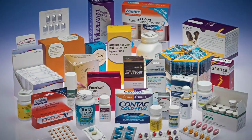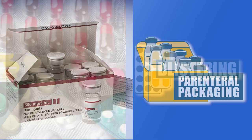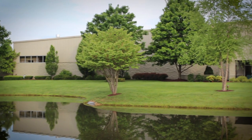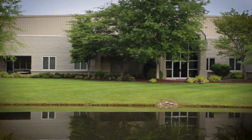We felt our numerous pharmaceutical clients could take advantage of more capabilities at this facility, including blister packaging, bottling, and secondary packaging like kitting. The plan worked well, and even more square footage and capabilities were added in 1998.